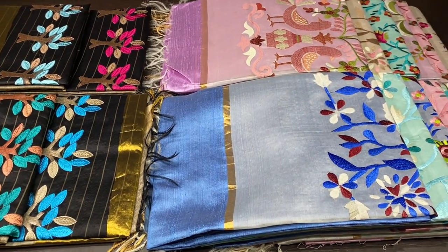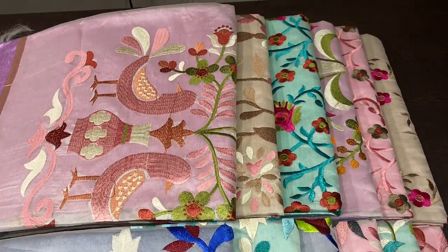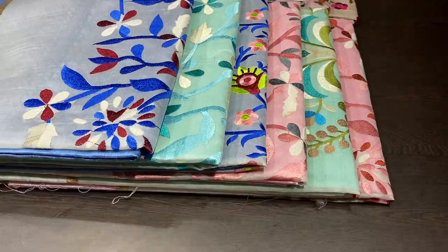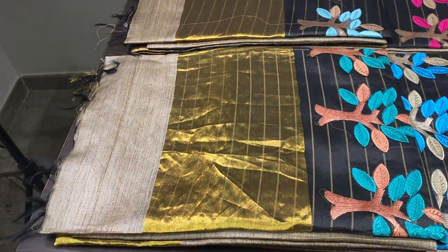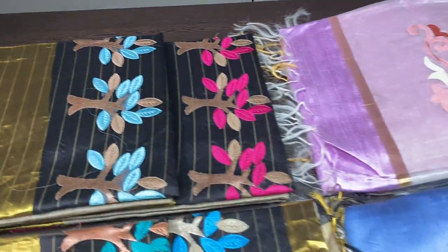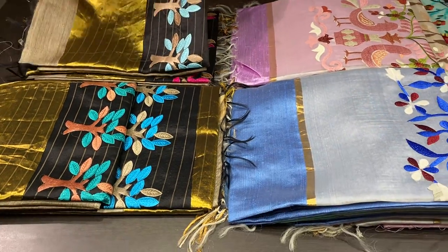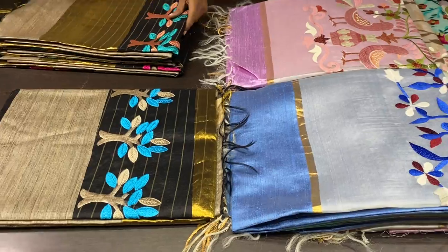Hi, this is Kavinaya from Yubamugi Collections. Today we are going to see two beautiful collections. One is raw silk sarees with embroidery worked pallu. The other one is desi tassar silk sarees with embroidery pallu. Both are priced at the same price of 4300 plus shipping. We will see one by one.